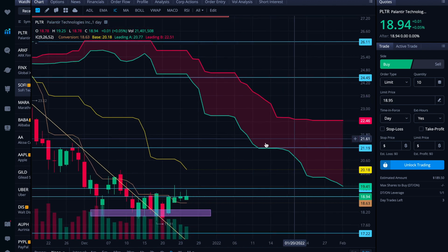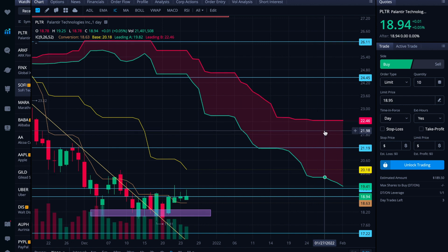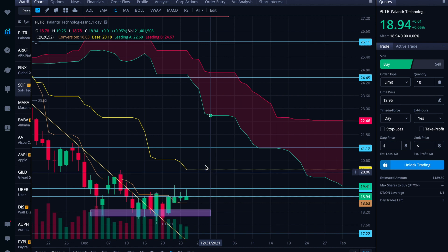The Ichimoku Cloud has pretty thick resistance all along here. If it's able to make a run toward the $20s sooner rather than later, it'll do itself some favors by encountering slightly less strong resistance — the thicker the cloud, the stronger the resistance. If it stays in the teens through mid to late January, it's going to start encountering pretty strong resistance, like two to three dollars of cloud. That's a pretty hefty percentage change just to get through. We do see the conversion and baseline coming toward each other, so if those cross over, that could throw a weak buy signal — weak because price is below the cloud, but a buy signal because the conversion line is crossing over the baseline.